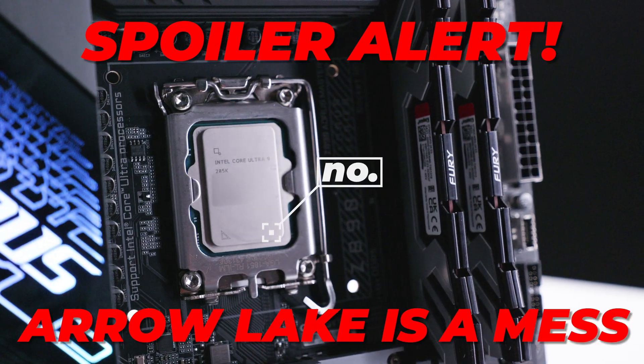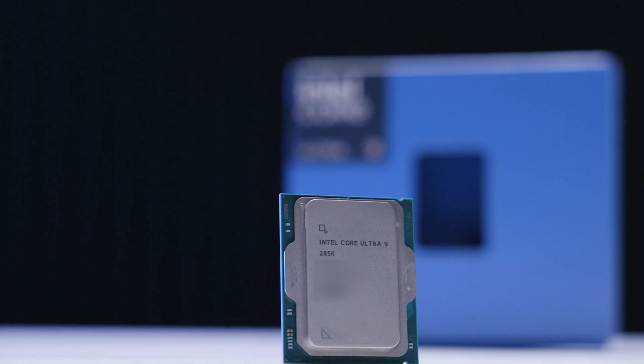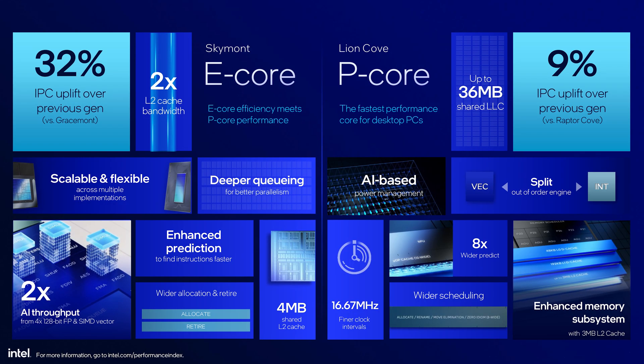Spoiler alert: Arrow Lake is an absolute mess, from the naming scheme to the performance. It's all pretty disappointing. I had high hopes for this to be a great return for Intel, but it's not.